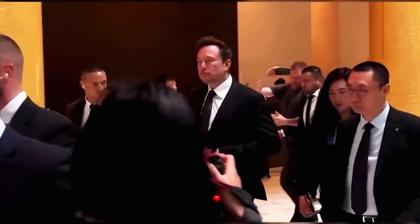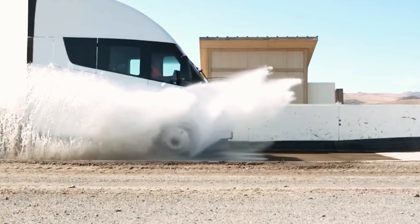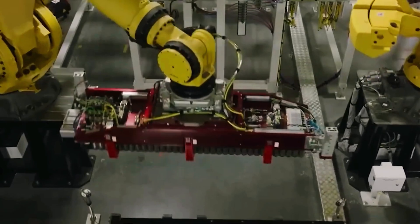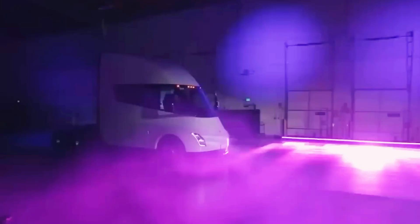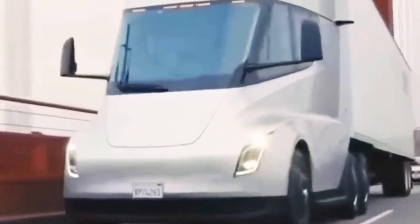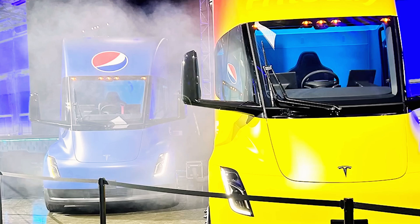By 2026, Tesla will begin selling its electric Semi trucks to external customers, opening up new opportunities beyond large shipping companies. Elon Musk confirmed this at a recent shareholder meeting, announcing that Tesla's Semis will be available to anyone. Tesla's streamlined production process and vertical integration have led to multiple configurations, allowing buyers to choose between standard or long-range versions. Mass production will lower battery costs, making the Semi more affordable.